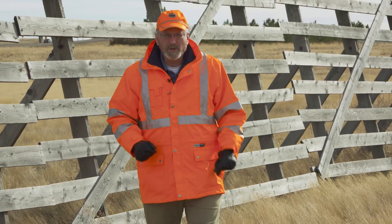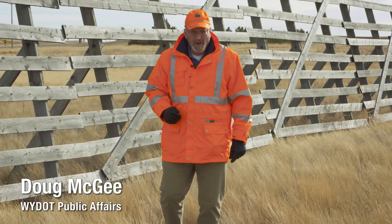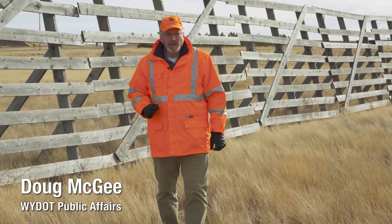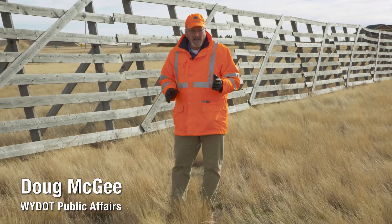Snow fences are a valuable tool in winter travel safety, but they're only useful during snowy months. WYDOT is currently involved in a pilot project to explore a way to get year-round value from these iconic structures.